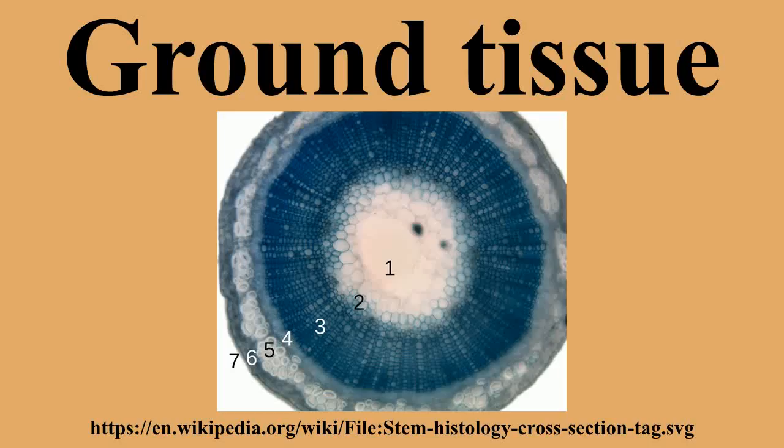Parenchyma cells have a variety of functions. In leaves, they form the mesophyll and are responsible for photosynthesis and the exchange of gases. Parenchyma cells in the mesophyll of leaves are specialized parenchyma cells called chlorenchyma cells. Storage of starch, protein, fats, oils and water in roots, tubers, seed endosperm and cotyledons. Secretion, wound repair and the potential for renewed meristematic activity are also functions of parenchyma.